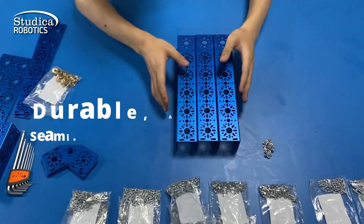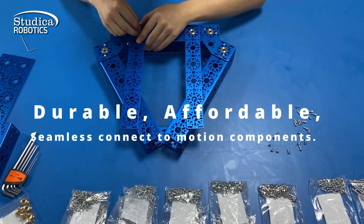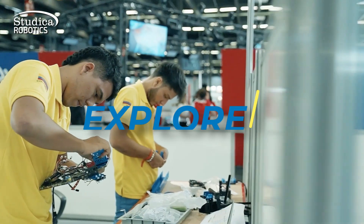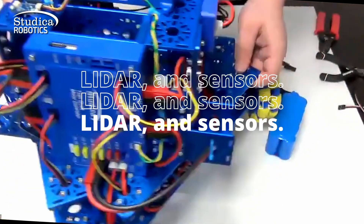Our structural components are durable, affordable, and seamlessly connect to motion components. No specialized equipment or machine shop is needed. Explore our motion components, from controllers to depth cameras, LiDAR, and sensors.